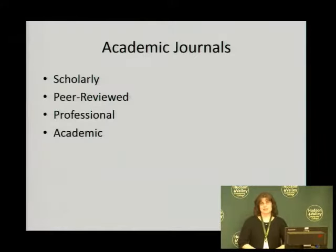Many times your professors will ask you for an academic journal for your research paper. They also might refer to it as a scholarly, peer-reviewed, professional, or academic journal. All of these words sort of mean the same thing, but we're going to talk about them a little bit more in depth.